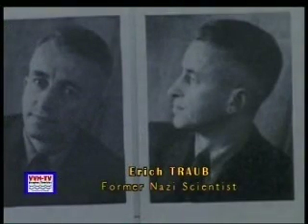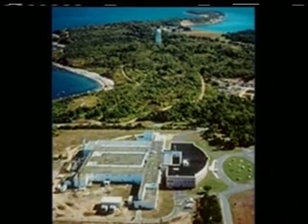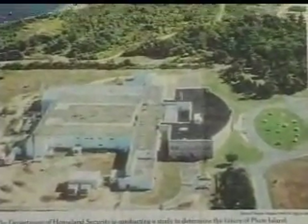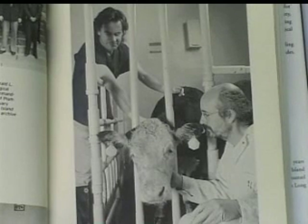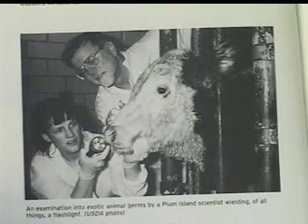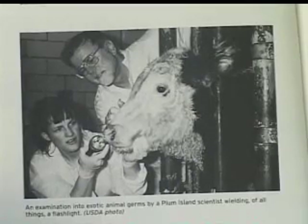Traub is really the father of Plum Island. The people of the east end of Long Island in the early 1950s were sold a bill of goods — told that the Department of Agriculture was putting together this animal lab to protect farm workers, farm animals, and the nation's food supply. What they didn't talk about was the glaring omission: its goal simultaneously was to be an offensive germ warfare laboratory, weaponizing viruses and bacteria for use in the now-emerging Cold War against the Sino-Soviet threat.